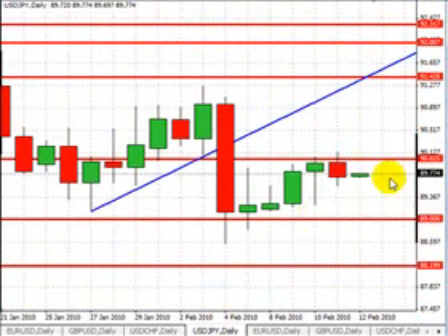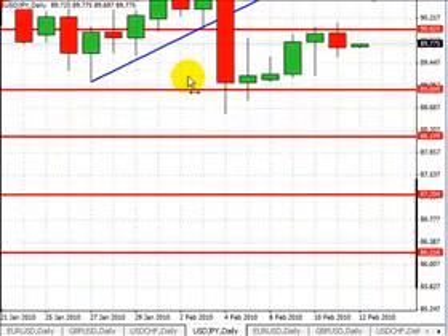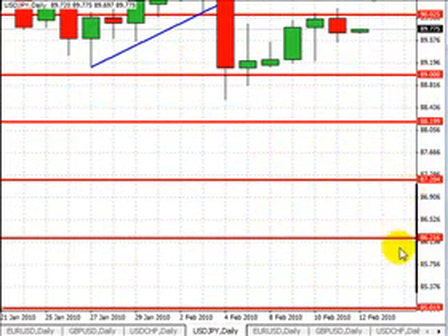Looking at the dollar-yen, trading at 89.77. The market is stabilized between 89.50 and the 90 figure. We're now looking for a reversal for the market to continue heading lower. First level of support will be at 89.00. A break below 89.00 opens up 88.20, followed by 87.20, 86.20, and a possible double bottom at 85.00.